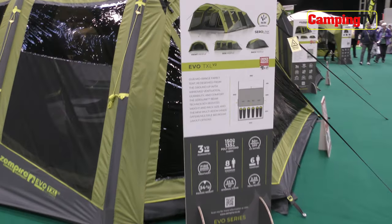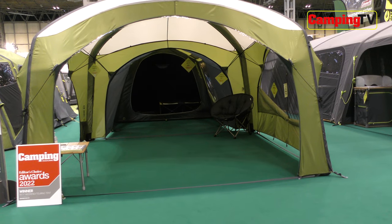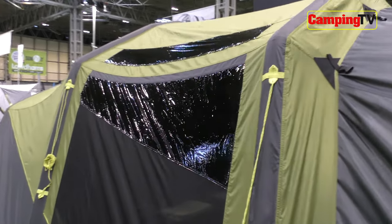I've always liked Zempire tents since they first arrived on these shores from New Zealand back in 2011, and I really love the new Evo TS, a 4-berth touring or weekend tent. It's compact, easy to pitch, packed with features, and at the show they were presenting it with a front awning attached to make the living space even bigger.